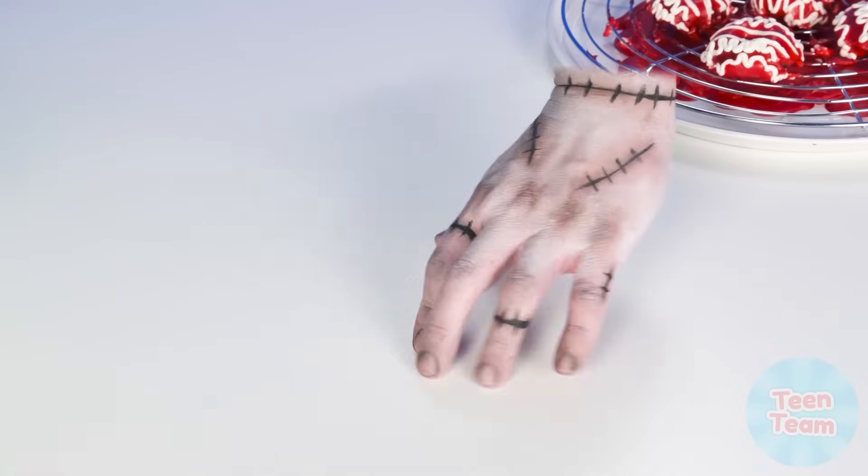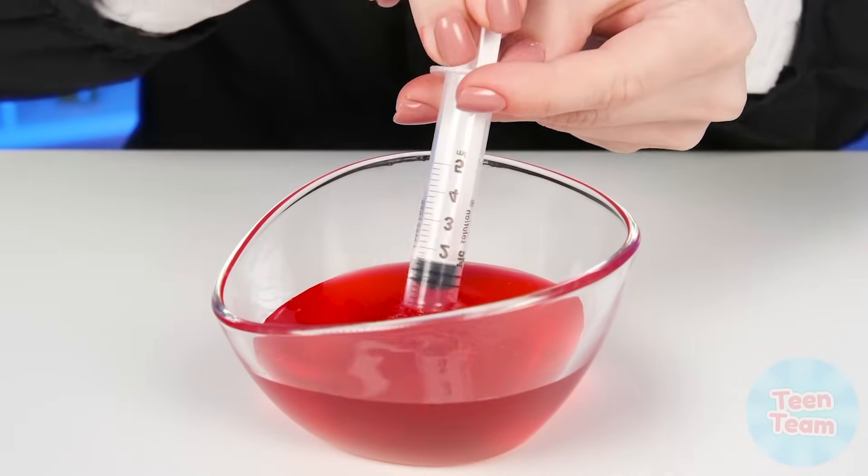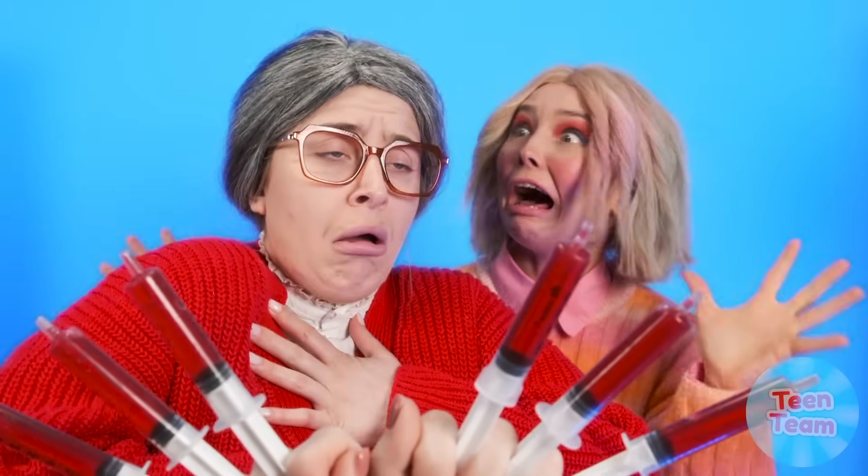Bring me a deep plate right now. I'll pour strawberry syrup in it. Then I'll put in syringes. Now you'll see for yourself. Granny! Do you want a trick? Look. This is blood! How I scared a lady like that!